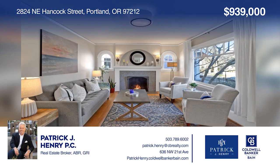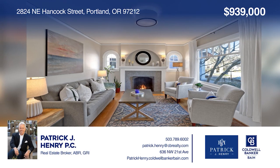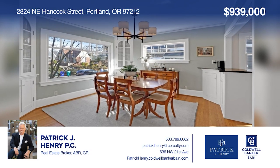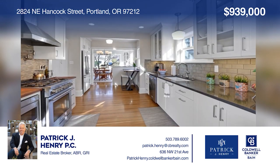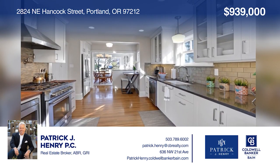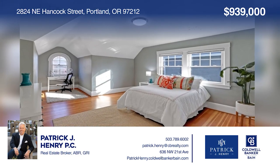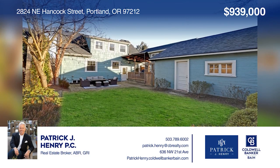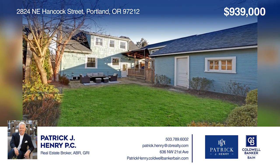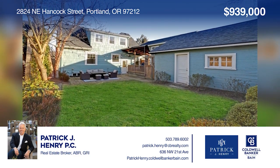This stunning, traditional, and beautifully updated Grant Park home boasts proper improvements — all the original character and integrity blended seamlessly with today's modern amenities. Enjoy an open, well-laid-out floor plan with a circular flow allowing for the utmost in entertaining. Contact Patrick Henry today to learn more.